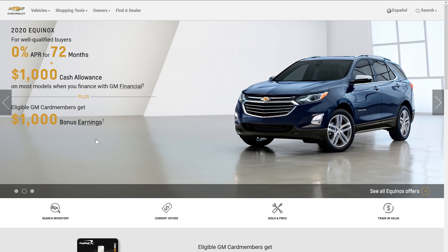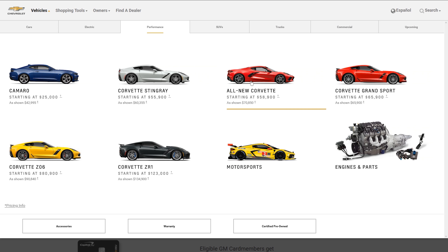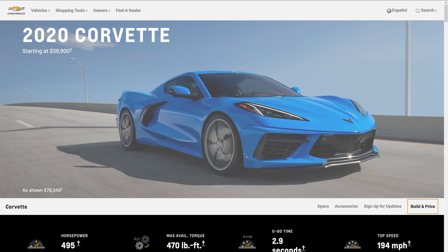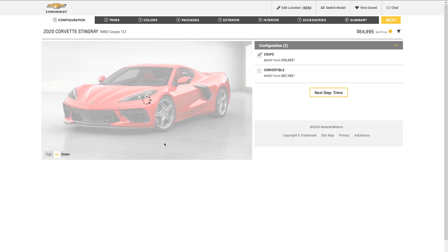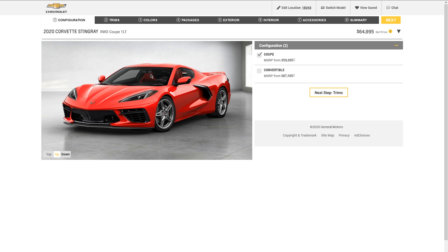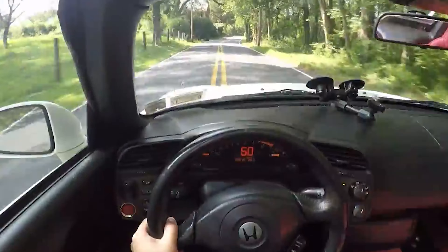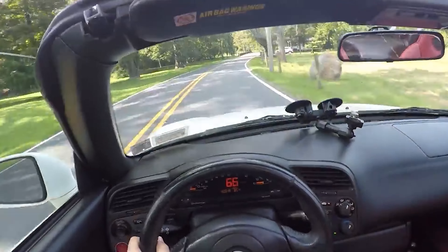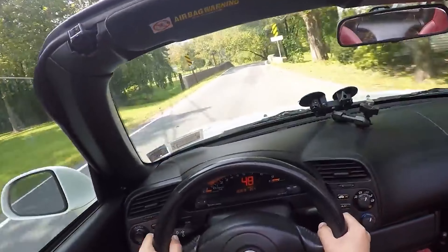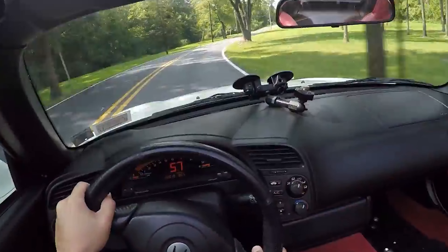We're already on the Chevrolet website. Let's go to performance and the all-new Corvettes — I think that color looks really good, I believe that's Rapid Blue. Let's build and price the best Corvette for the money. We're going to choose the coupe. The convertible is a great option, and I do love putting the top down in my S2000, but for best bang for your buck you want the coupe — you can still take that top off.